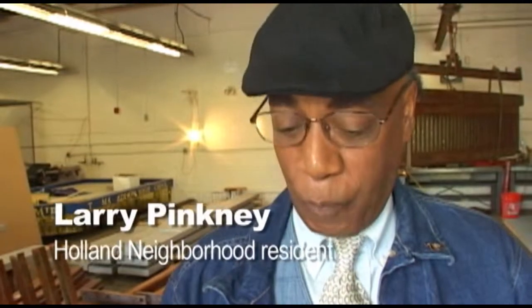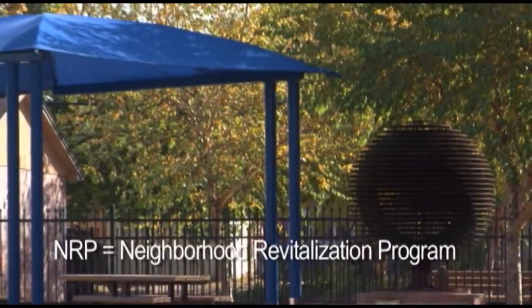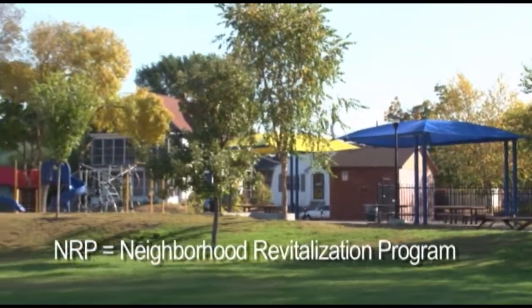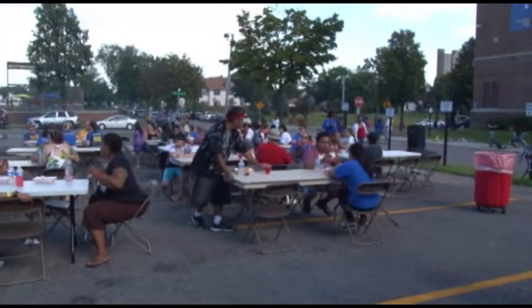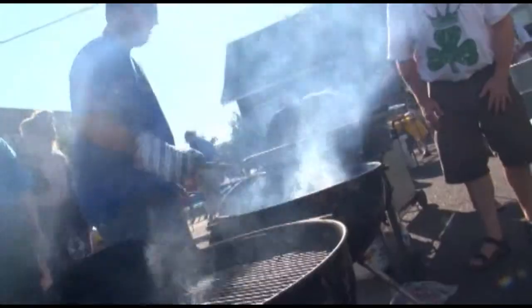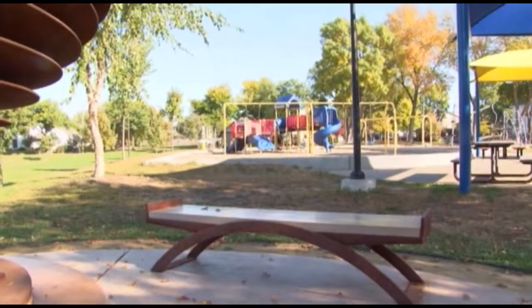The Jackson Square Park project initially grew out of the early NRP planning with the Holland Neighborhood Improvement Association. That particular planning process identified a need to improve the neighborhood's public spaces, and secondarily, a need to support our youth in the neighborhood. It really was an initiative led by the Holland Neighborhood Association and their idea of getting this park looking better.